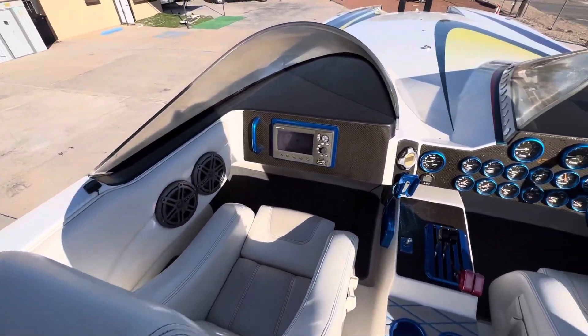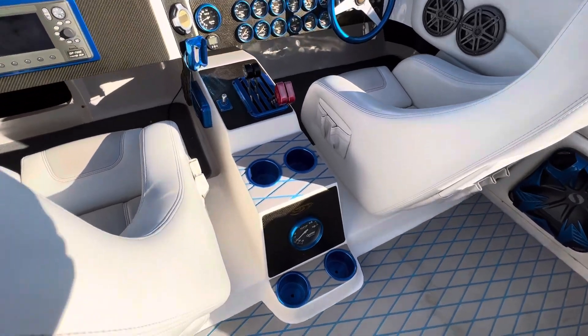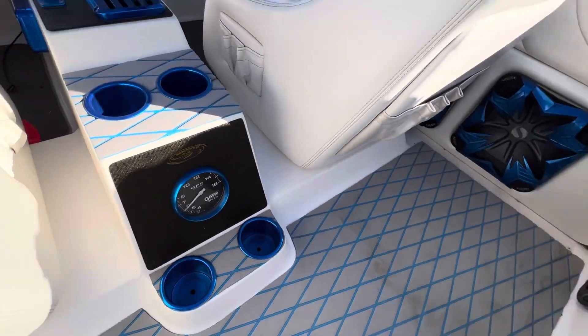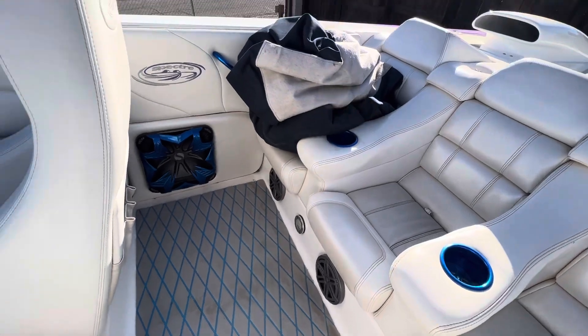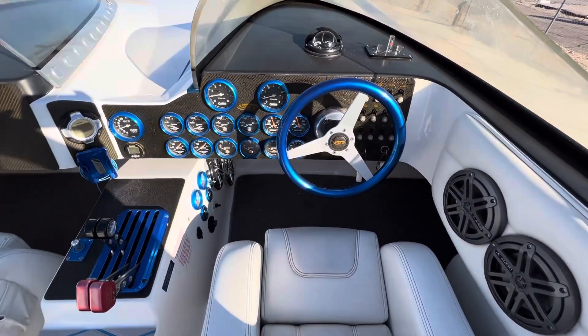It's got an amazing stereo system. Just awesome stereo. You can see all the speakers. I don't think I've honestly heard a louder stereo.